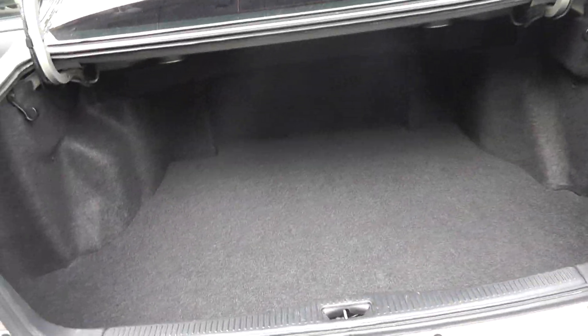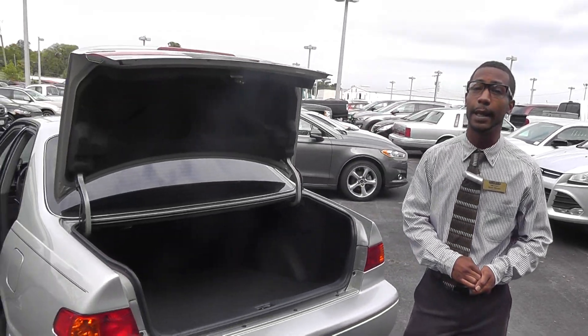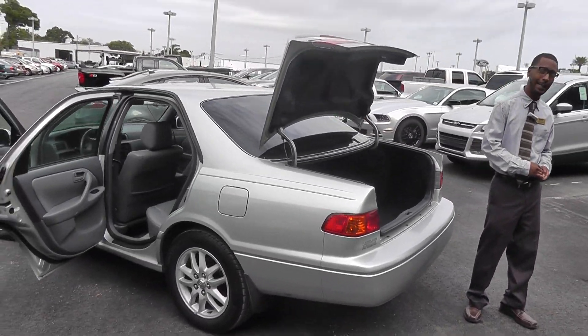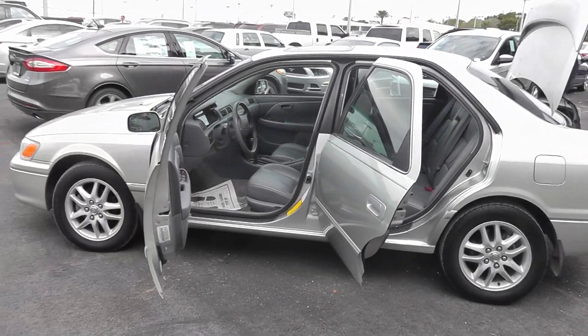Ready for you down here at Lakeland Auto Mall. My name is Ryan. We're located at 1430 West Memorial Boulevard. You can call us direct at 863-682-1100. That's 863-682-1100. I'm Ryan and I want you to drive home happy.